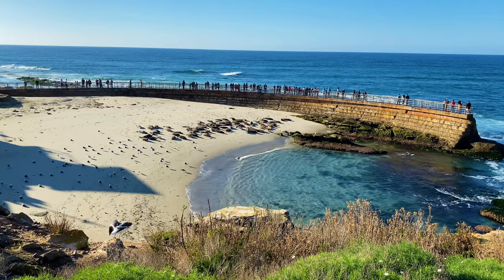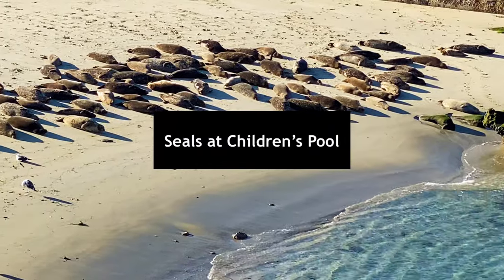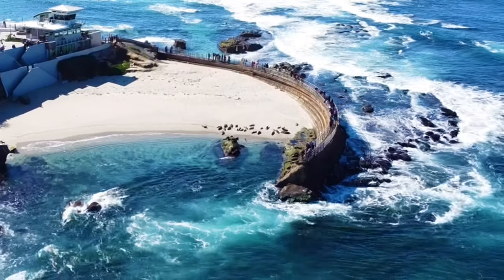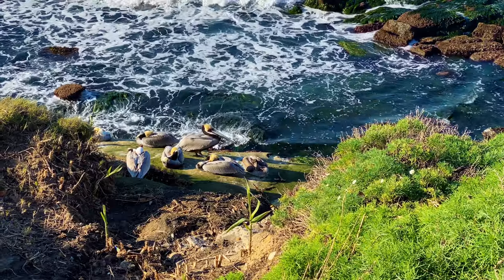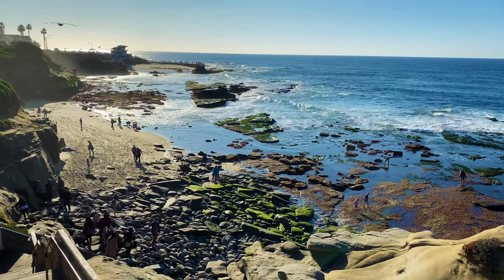A few blocks from Better Buzz is Children's Pool Beach, where you have to stop to not just see but smell the seals. Just on the other side of Children's Pool Beach is Shell Beach, where hopefully we can check out some cool sea life in the tide pools. Let's check it out.